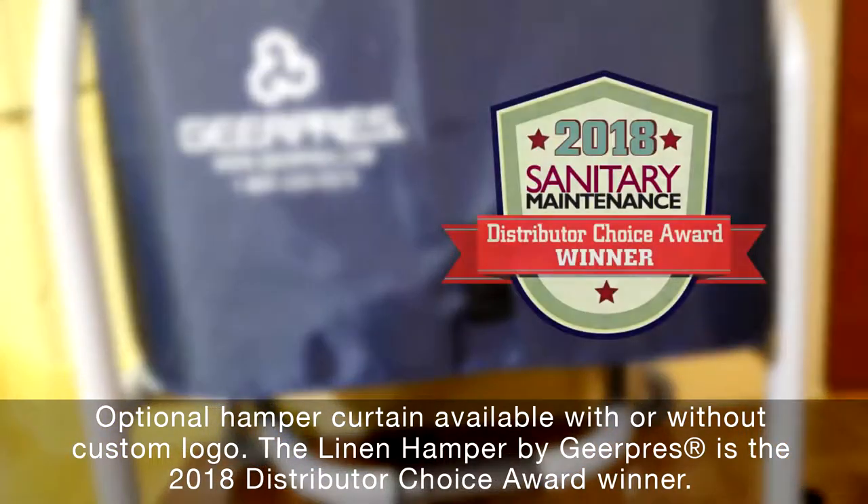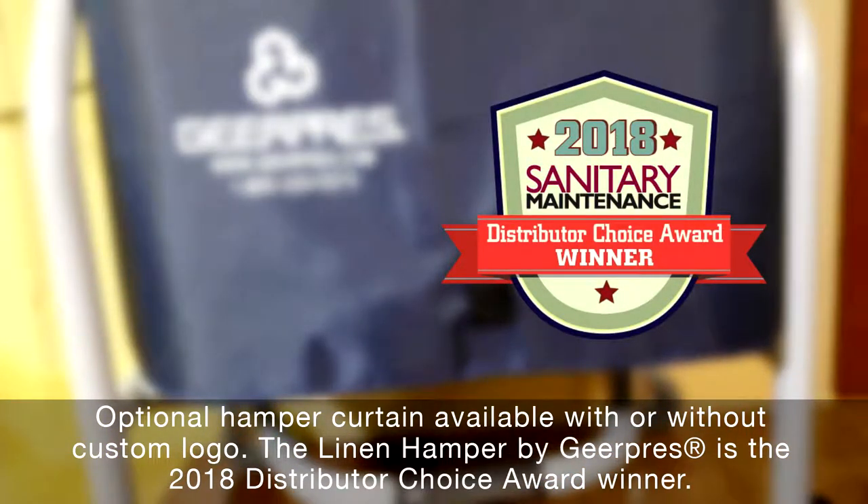The linen hamper by Gear Press is the 2018 Distributor Choice Award winner.